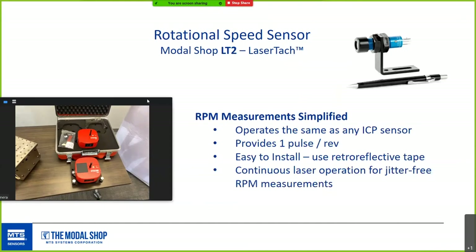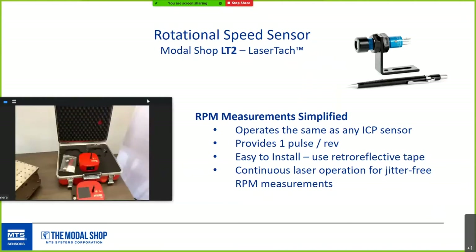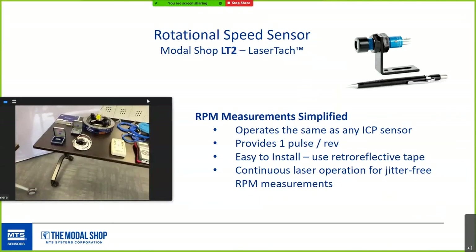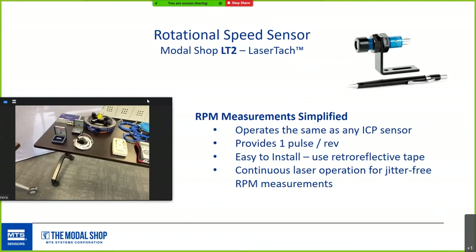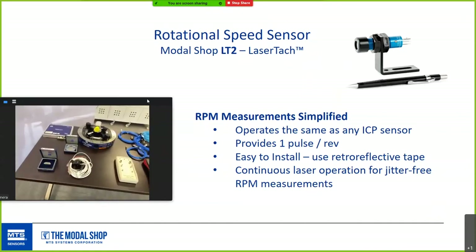Our current generation laser tach has a lot of advantages. It operates like any ICP sensor from 2 to 20 milliamps, provides one pulse per revolution using retro-reflective tape, and outputs an analog voltage pulse train referencing vibration signals to shaft speed. It can measure up to 100,000 RPM from about half a meter distance, and is natively supported by many DAQ packages — so you don't need high-oversample data acquisition anymore.